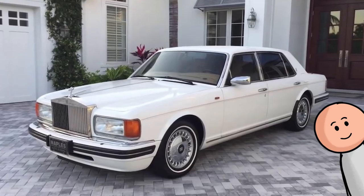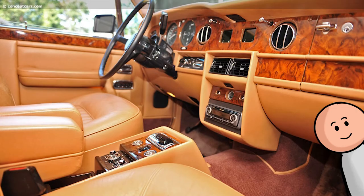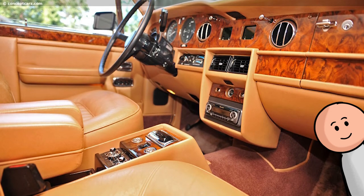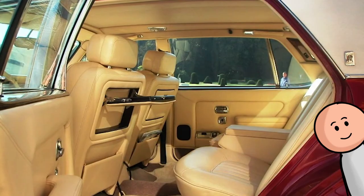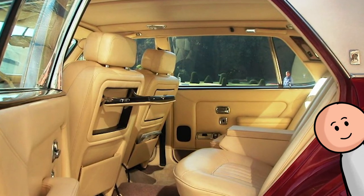Number 19, the Rolls-Royce Silver Spur II. This 1993 luxury vehicle features thick leather seats, burl wood on the door panels, dashboard, and center console, and fold-down burl trim trays in the back. Amazingly, this model has TV screens mounted in the back of the headrests from the factory.